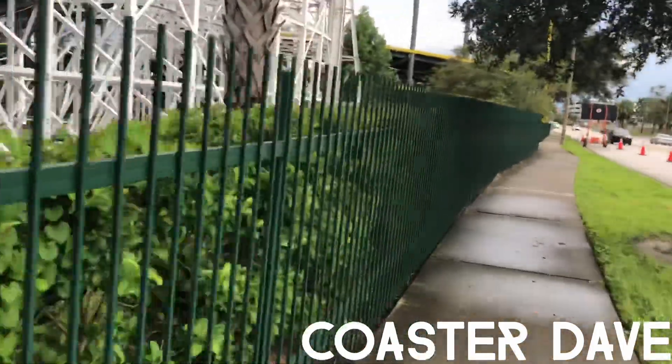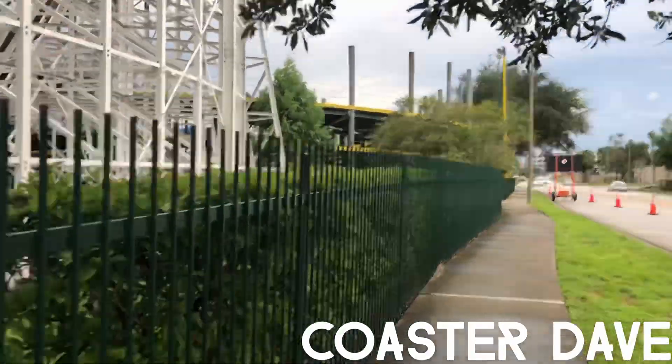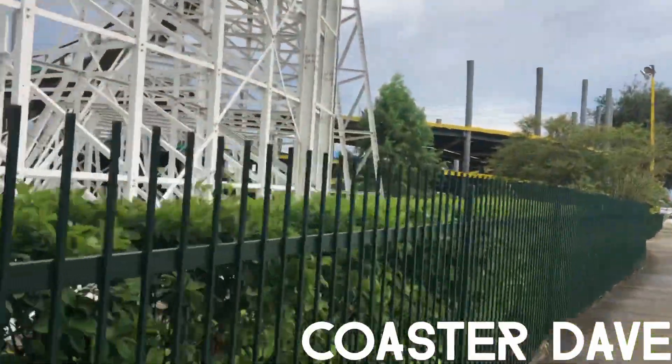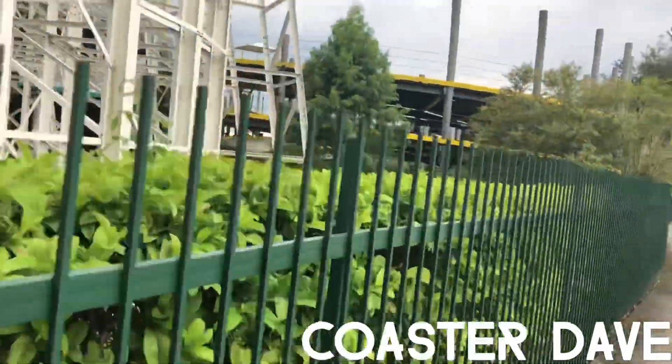Hey, we are here at Fun Spot Orlando to check out the brand new GCI steel track that is being put onto White Lightning. Yeah, this is cool.